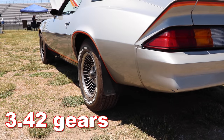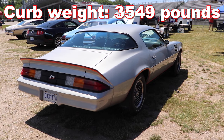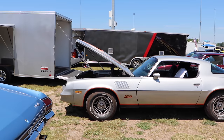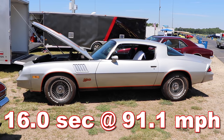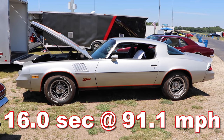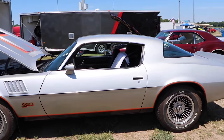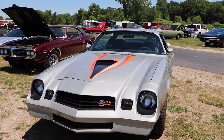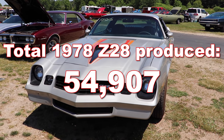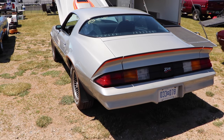Out back is a set of factory original 3.42 gears. Curb weight is actually not that bad — only 3,549 pounds. Original testing by Car & Driver magazine in March of 1978 showed a quarter mile time of 16 seconds at 91.1 miles per hour. That's not terribly quick by today's standards, but in 1978 that was a rocket. There were 54,907 Z28s produced in 1978, so you could probably find one if you want to relive some glory days.